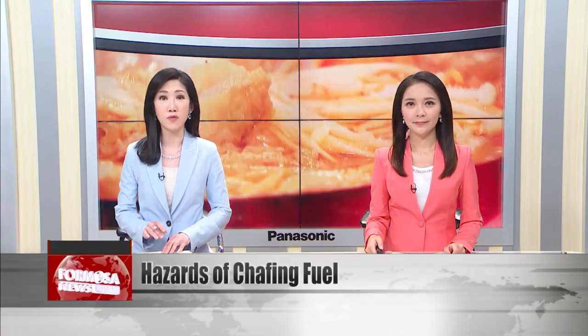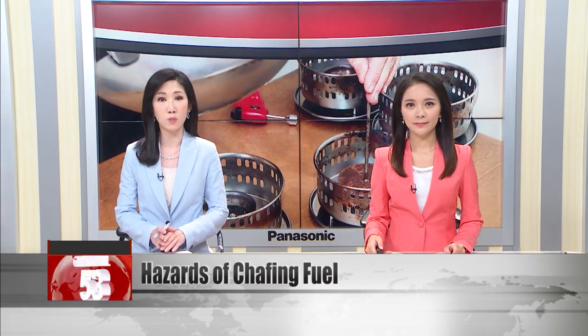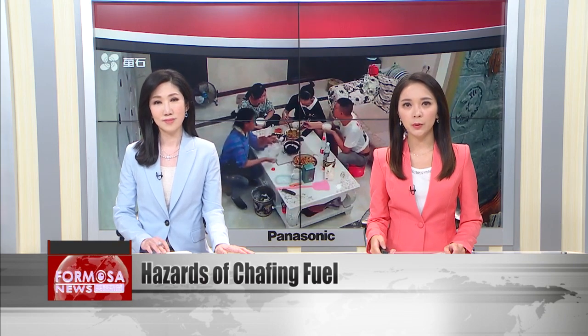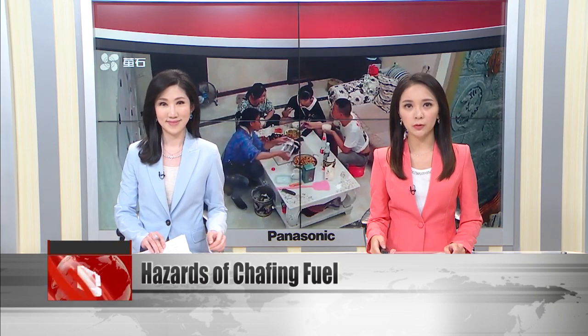A recent accident in China has brought awareness to the hazards of alcohol-based fuels in cooking burners. The tragic accident occurred when a family was cooking a hot pot using chafing fuel and it exploded. Restaurants that use chafing fuel have procedures to minimize risk, but if you use a small burner at home, do you know how to stay safe? We spoke to some experts to learn what to do.